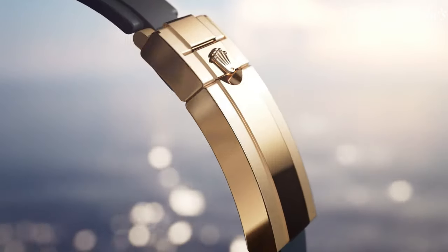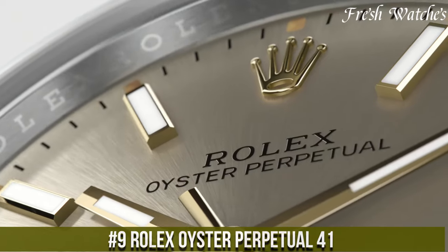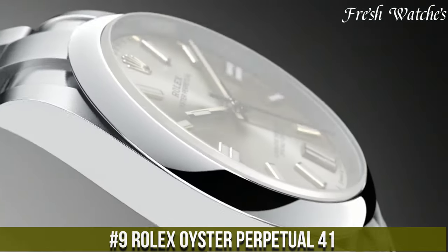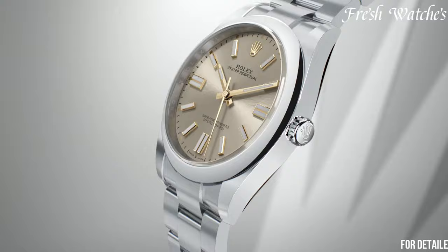All the links to the watches you'll find in the description below. Number 9: Rolex Oyster Perpetual 41 — a testament to the essence of elegance and horological mastery, this timepiece is an epitome of Rolex's timeless design and superior craftsmanship.